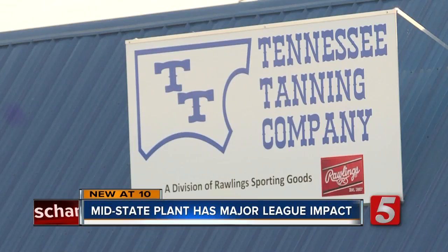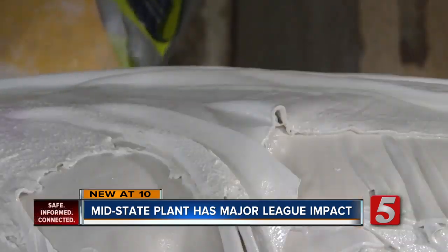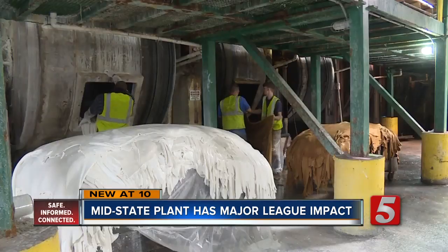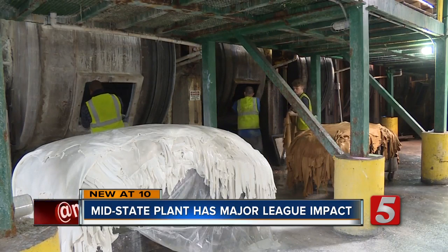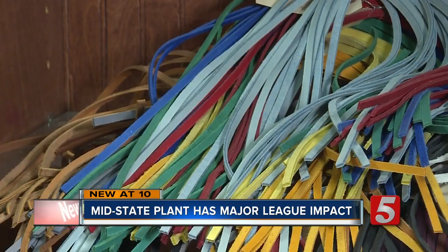Inside Tullahoma's Tennessee Tanning Company, there's no offseason and no opening day. So workers are already in midseason form when it comes to tanning cowhide, making leather that will be used for all sorts of things.